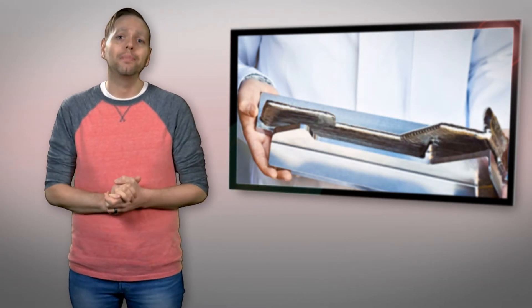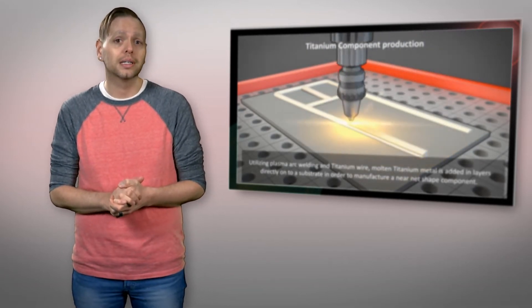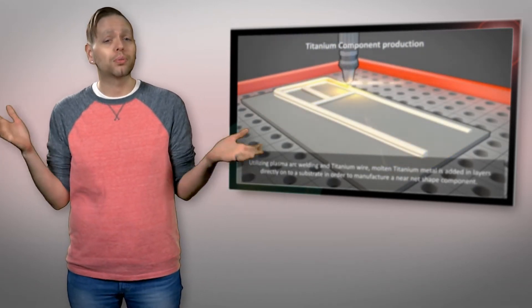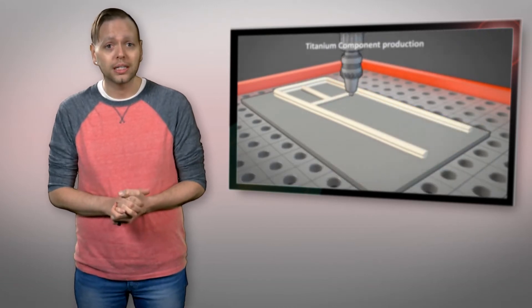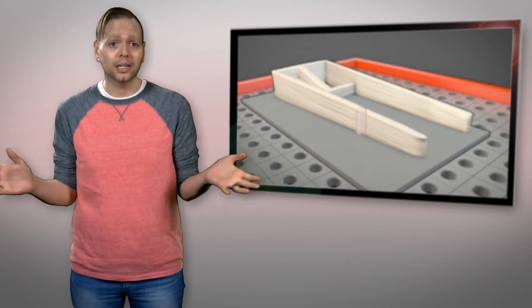Boeing estimates that by using the printed titanium parts they could save up to $3 million in construction costs per plane built. Since the company produces approximately 144 planes per year, they stand to save up to $432 million annually.